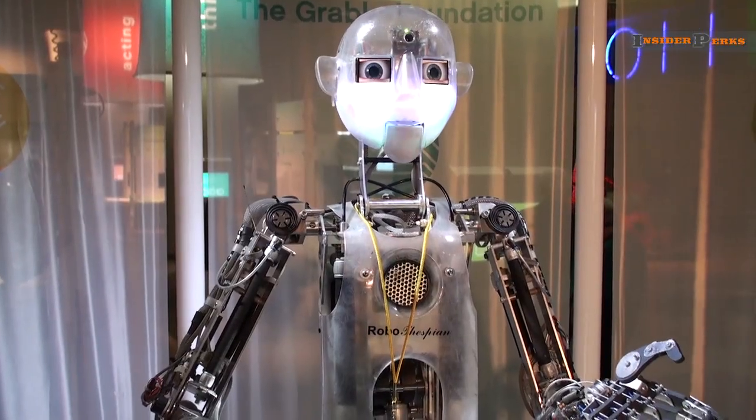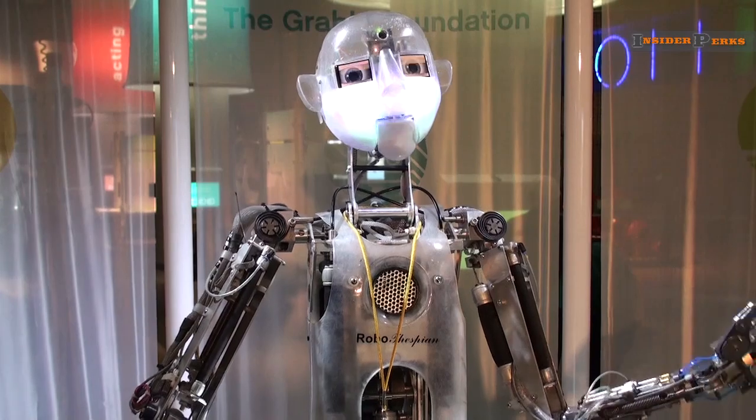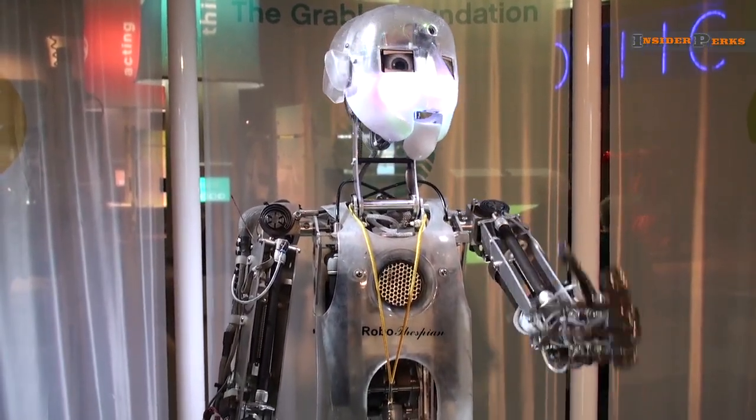I'm a machine. I'm controlled by a computer, and I'm doing something that a human might do all day — talking to you delightful people. Does that make me a real robot? Go on in and check out the exhibit, then you'll decide.